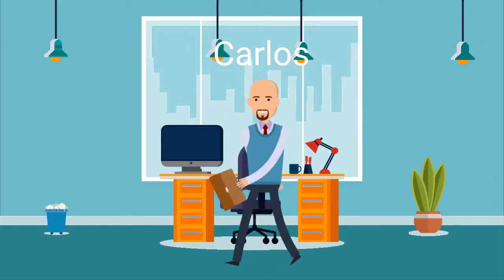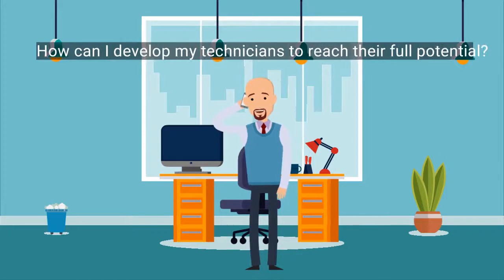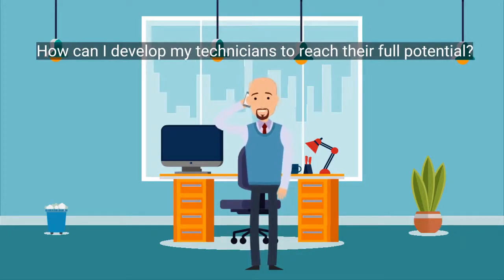Carlos is an RME maintenance manager, and he begins to wonder how he can develop his technicians to reach their full potential.